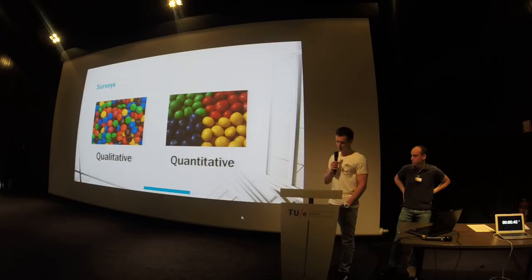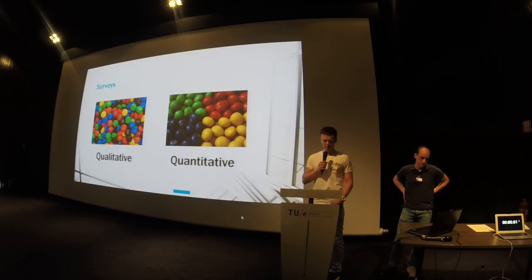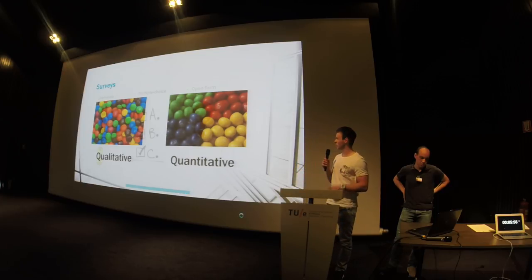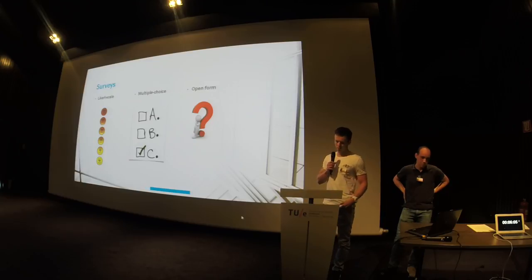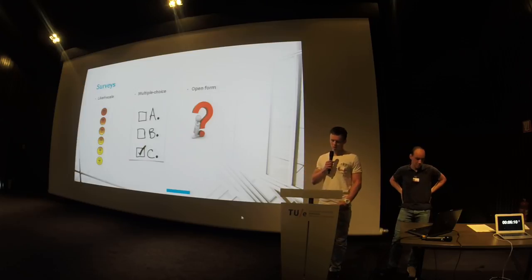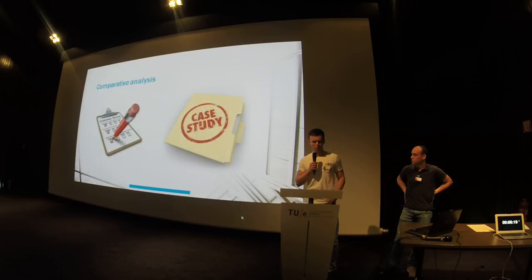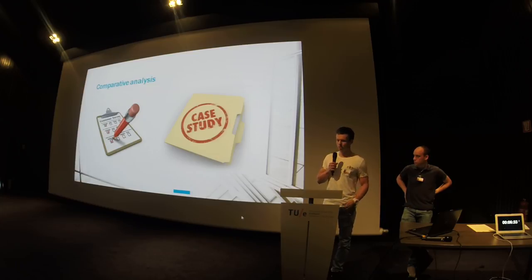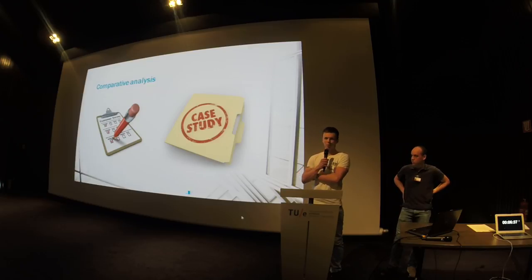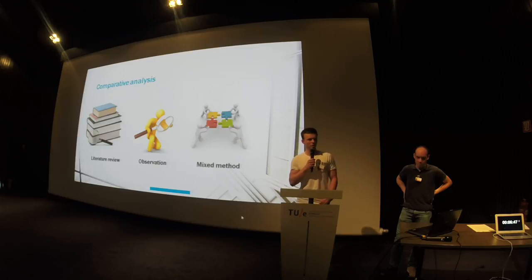The survey method can be both qualitative and quantitative. A qualitative survey provides the research with no orderly results, while a quantitative survey provides easy-to-order results. There are three different survey variations used in the analyzed papers: the Likert scale and multiple-choice variations, which are quantitative, and open-form questions, which are qualitative. For our comparative analysis, the surveyed papers focus on national and city scale, reaching a large group of participants — consumers and experts. Although participants have knowledge, the subjective data remains subjective and on a large scale, it can't be generalized to a wider population.